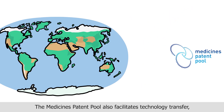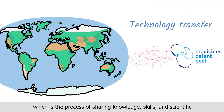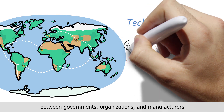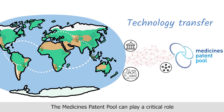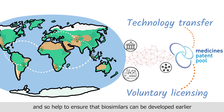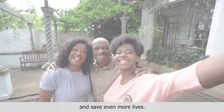The medicines patent pool also facilitates technology transfer, which is the process of sharing knowledge, skills and scientific and technological developments between governments, organizations and manufacturers to ensure that products and technologies are available to those who need them most. The medicines patent pool can play a critical role in both voluntary licensing and technology transfer and so help to ensure that biosimilars can be developed earlier and save even more lives.